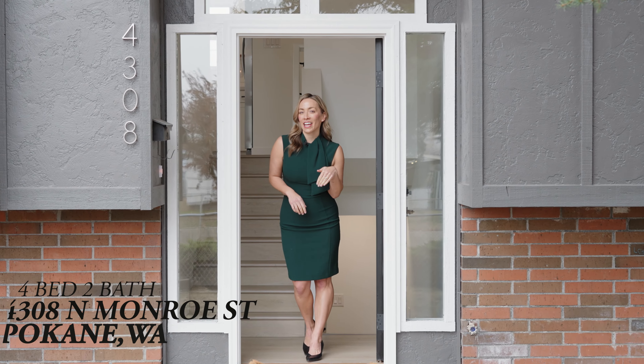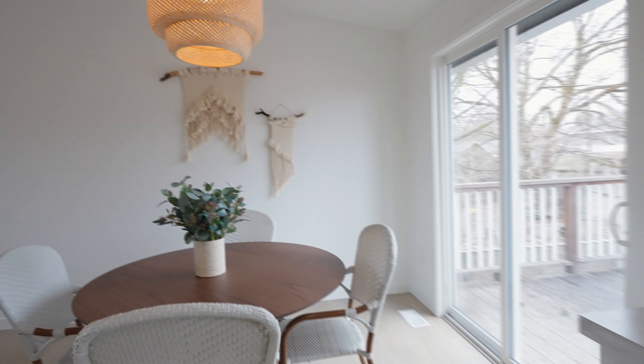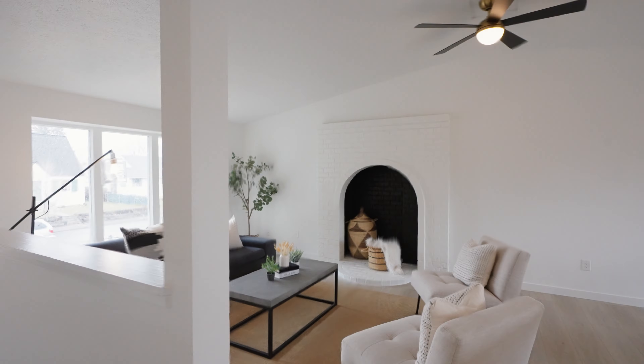Come inside and check out almost 2,000 square feet of updated quality, style, vaulted ceilings, gobs of natural light, and did I say style?